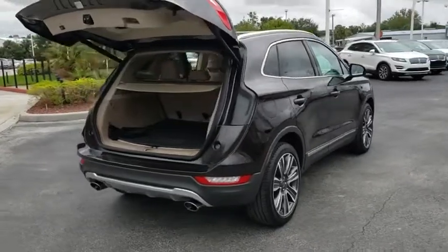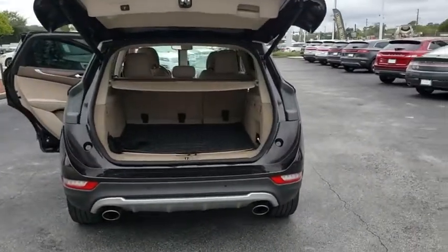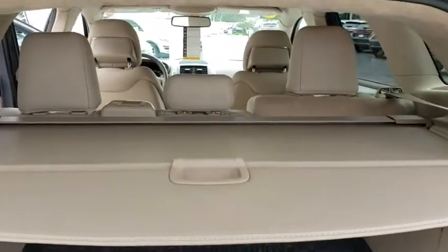Backup camera. Anti-lock braking system. Power liftgate. Navigation system. Steering wheel audio controls. Keyless entry. Power passenger seat. Remote engine start.